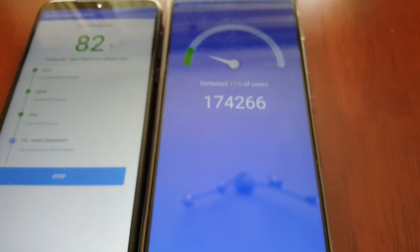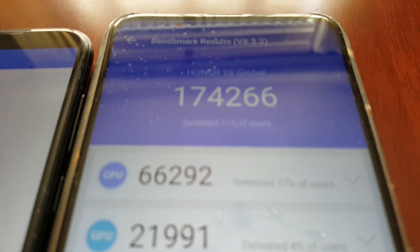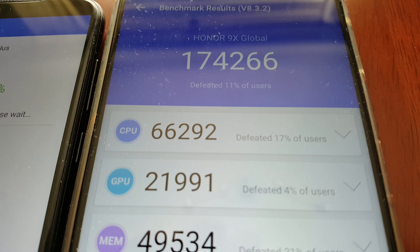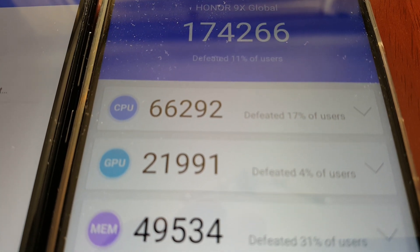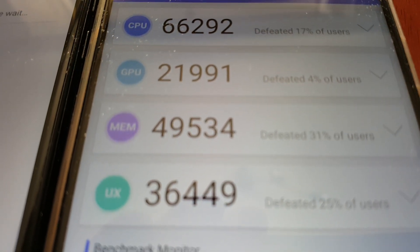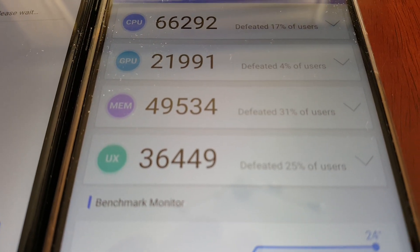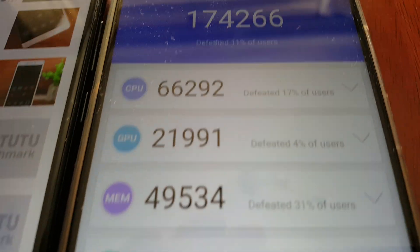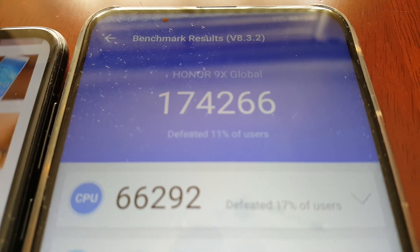The test is now complete on the Honor 9X. The overall score is 174,266. The CPU score is 66,292. The GPU score is 21,991. Memory score is 49,534. And the UX score is 36,449. So the overall total score, when you add all these up, is 174,266.